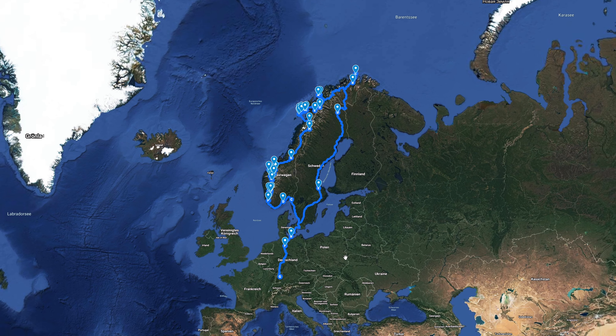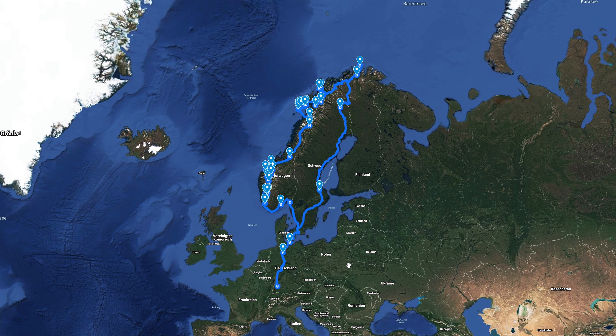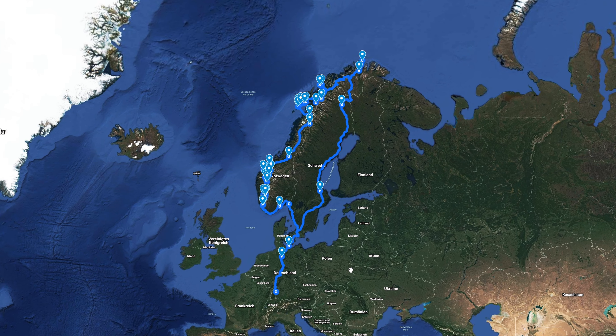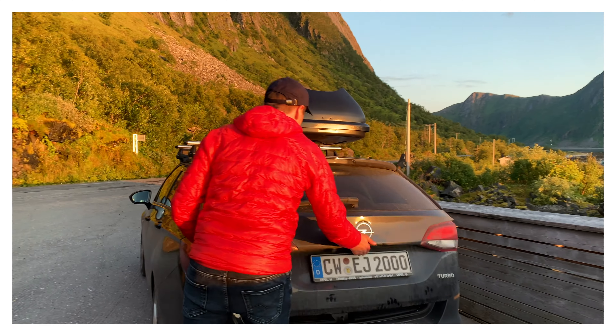So we traveled 20 days through Scandinavia, starting in mid-August in southern Germany and ending at the end of August. We spent 19 nights in the car doing car camping, and if you are interested in our car camping setup, I recently uploaded a video with a tour around our camper — you'll find it here or in the video description.